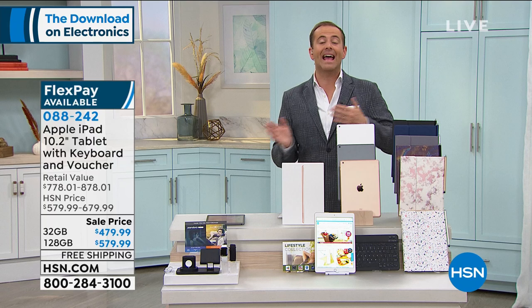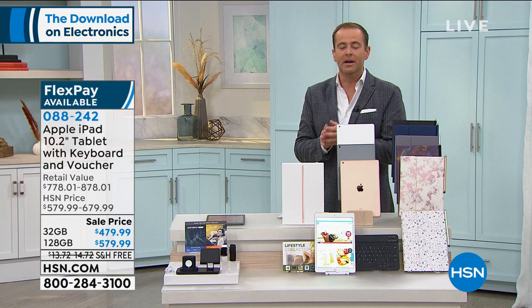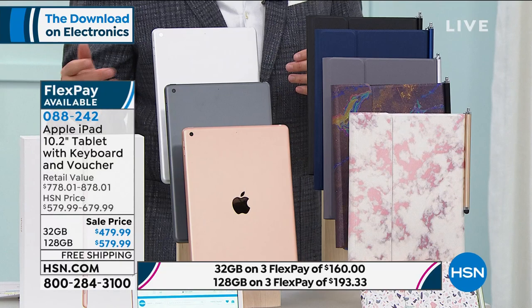We've seen a lot of people ordering iPads in the past 14 days because of school and college, and quite honestly, people are investing in technology and making the most of the time at home. I have silver, space gray, and gold available. Once you've chosen which color, you obviously choose whether you want the 32 gig or the 128 gig.